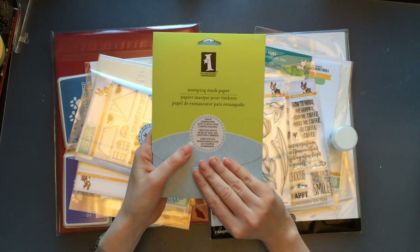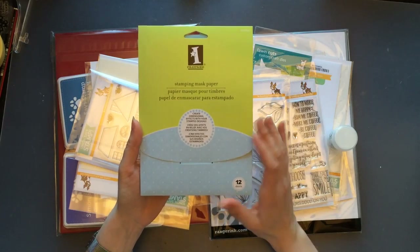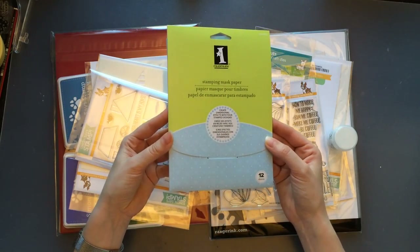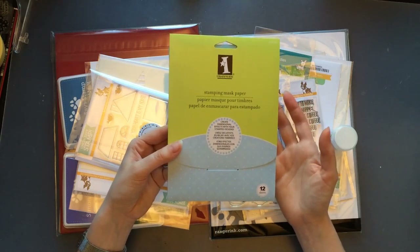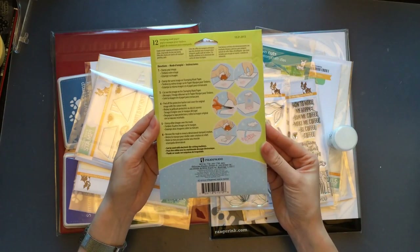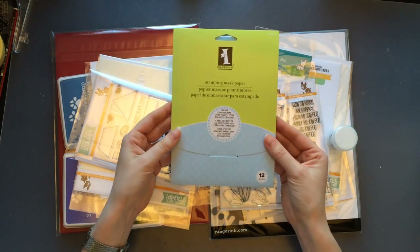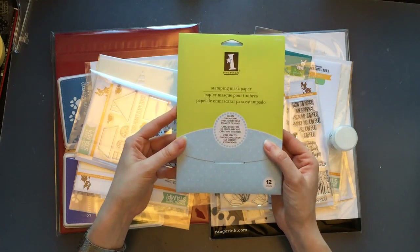Next is the Inkadinkado masking paper — again something I wanted to order but it was always out of stock. I decided to try the Simon Says Stamp masking paper, but that was also out of stock, so I went with the Inkadinkado one. It's nothing new in the market — people have been using it for a long time — so I'm hopefully going to like it too.